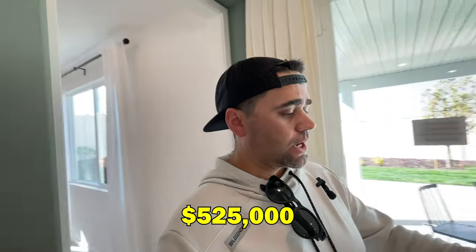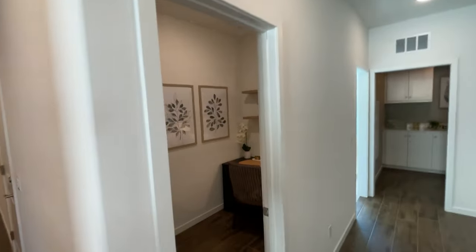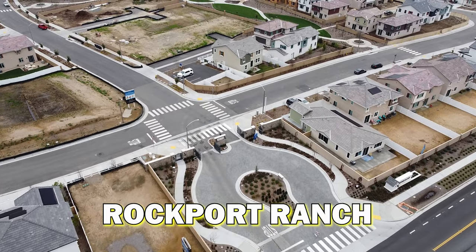That wraps up our Holly floor plan — $525,000, 1,941 square feet. We've got three to four bedrooms or the den option, which you can set up however you want. You've also got that really cool office storage area that you could turn into an extra en suite type thing. Really cool floor plan — let's go see the next one.